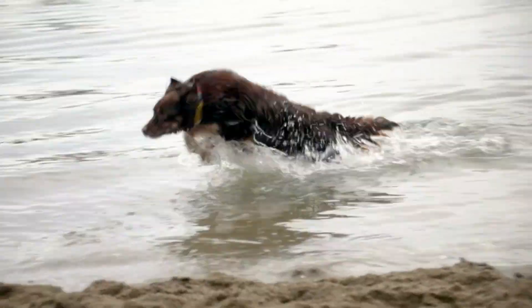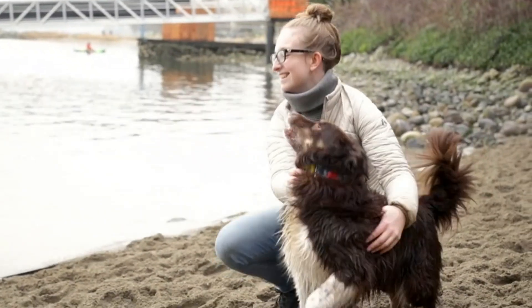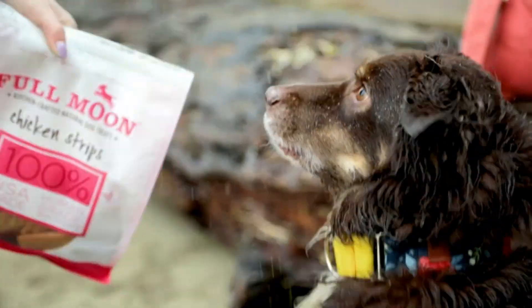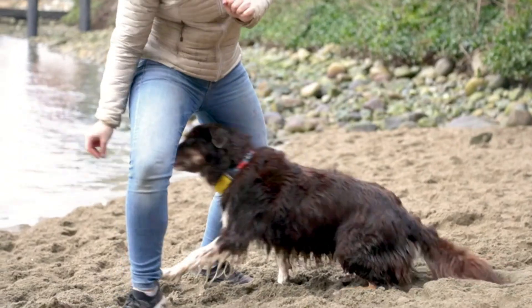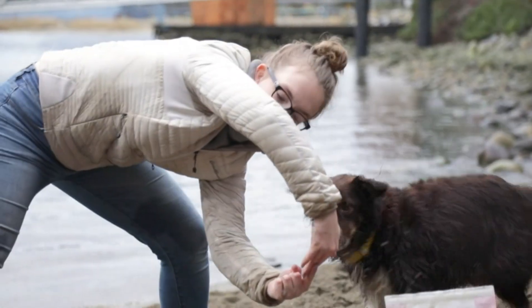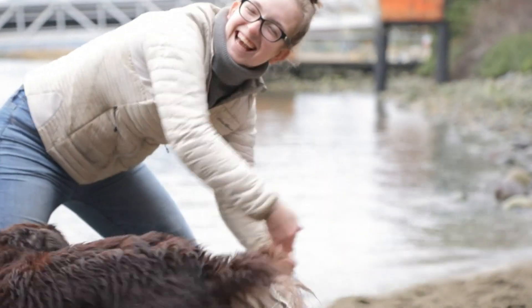From the ingredients they're made with to the kitchens they're made in, our treats meet strict USDA standards fit for human consumption. Our kitchen-crafted chicken strips are made from USDA-certified, all-natural, white meat chicken breast sourced from USA farms. Each piece is slow-cooked to bring out the rich, hearty flavors your dog loves.